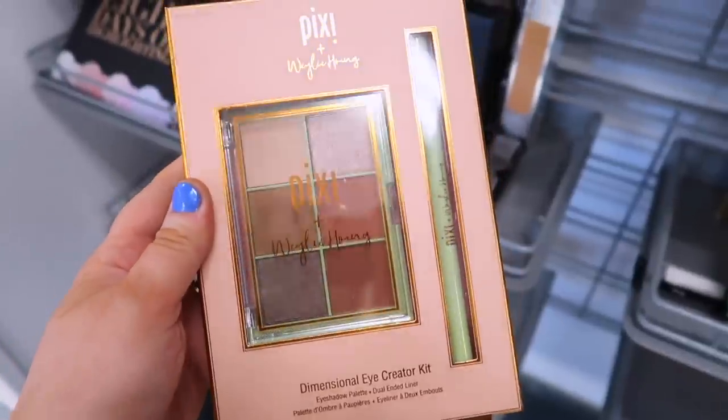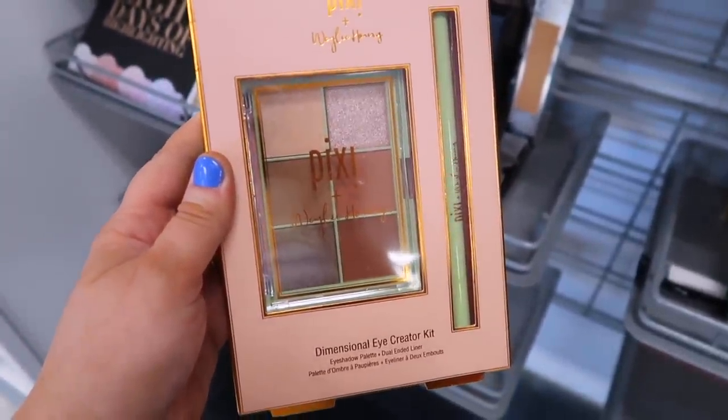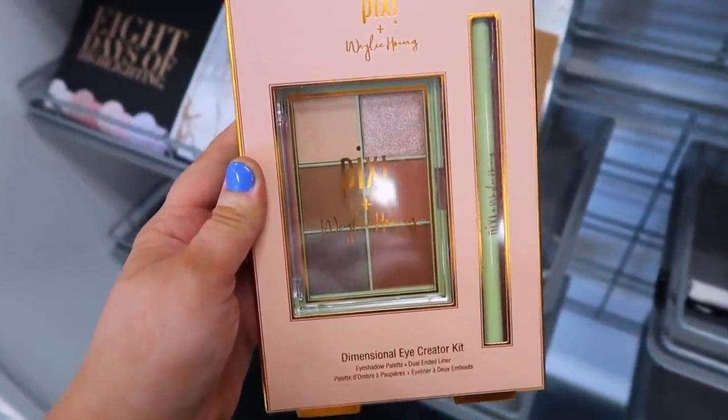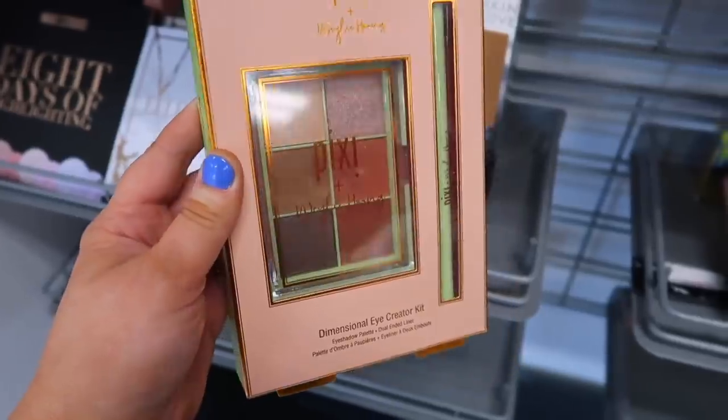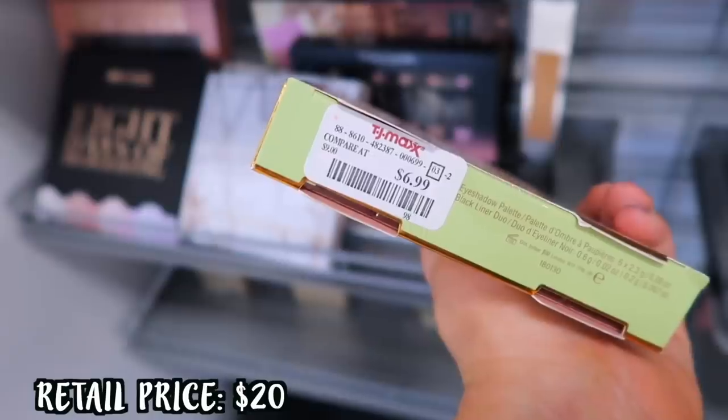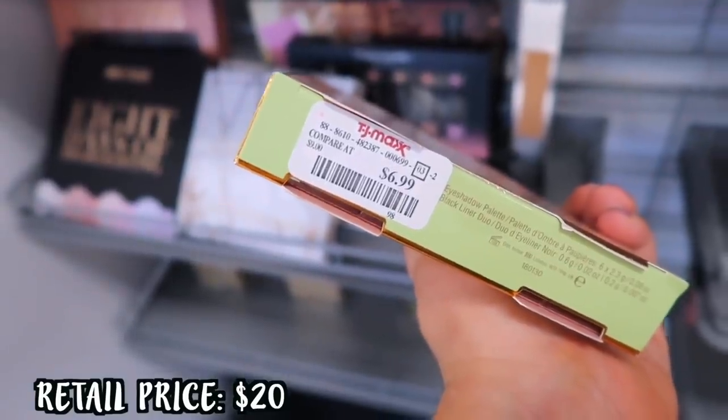Next is a restock — the Pixi and Whaley collection. This is a little eye palette and an eyeliner called the Eye Creator Kit. They did this collab a couple years back and we're seeing it in stores again with all the Pixi stuff. This is going for $6.99, which is amazing.